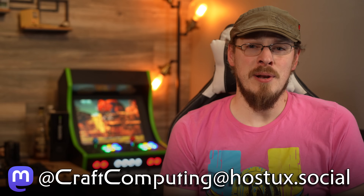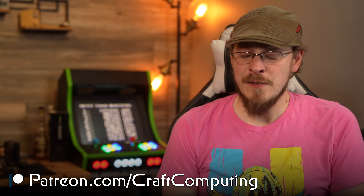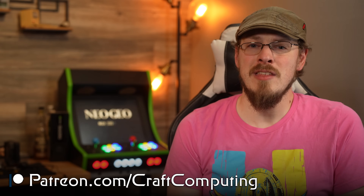Follow me on Mastodon at craftcomputing@hostux.social for daily shenanigans like this. And if you like the content you see on this channel and want to help support me in what I do, consider joining the Patreon — link is also down in the video description. That's going to do it for me in this one. Thank you all so much for watching, and as always, I will see you in the next video. Cheers, guys.